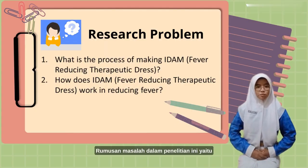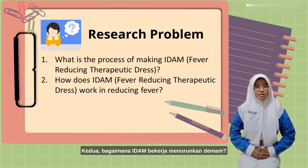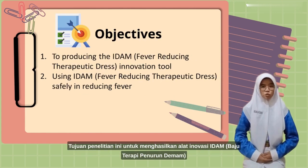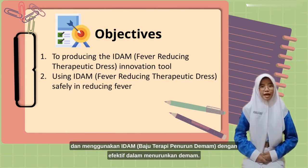The formulation of the problem in this study is: first, what is the process of making EDEM? Second, how does EDEM work in reducing fever? This study aims to produce an innovative tool, EDEM — Fever Reducing Therapy Clothes — and to use EDEM effectively to reduce fever.